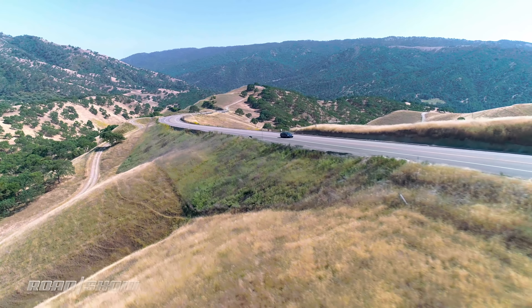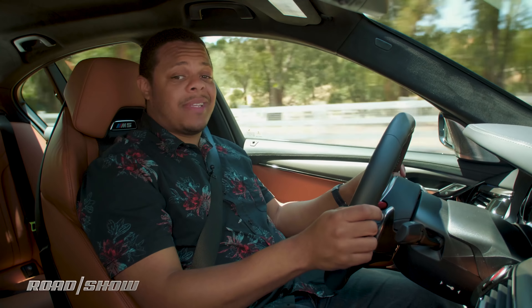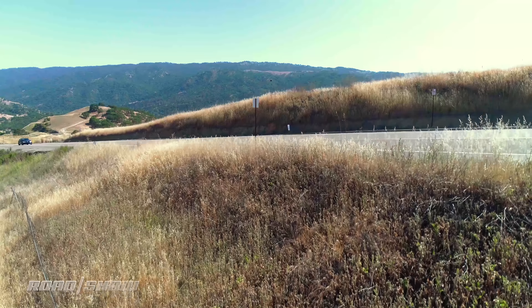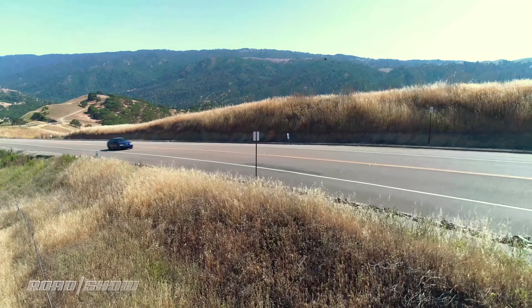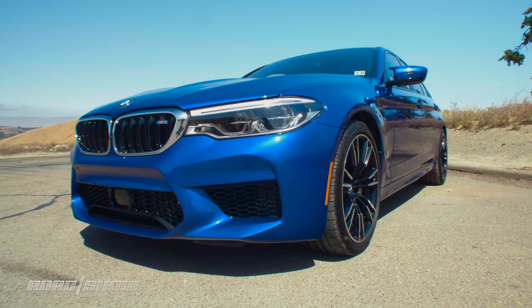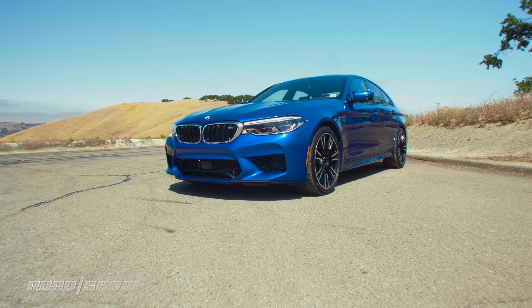I don't normally start by talking about price, but this M5 is $102,000 to start. Now, if you're cross-shopping it with a Mercedes-AMG E63, that's a deal, but for the rest of us, that's a lot of money. And this one's even more expensive. With all the options and packages on this thing, we're looking at $130,000 as tested.